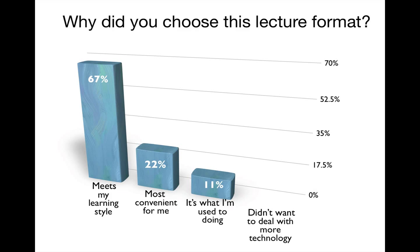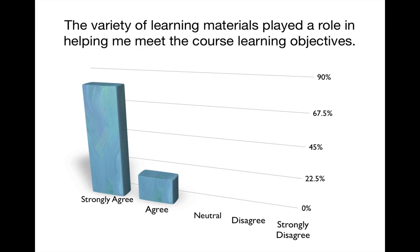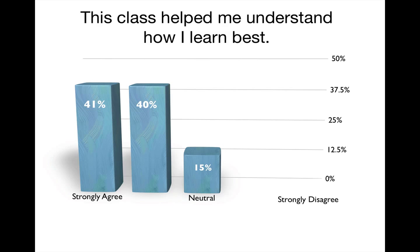When I asked students why they chose their lecture format, most chose because it met their learning style. All of the students strongly agreed or agreed that the variety of learning materials played a role in helping them meet the course learning objectives. In a conversation with one of my students, I heard her say that she actually learned how to learn in this class — something I found really compelling and powerful. I wanted to find out how the rest of my students felt about that too, and you can see those results here.